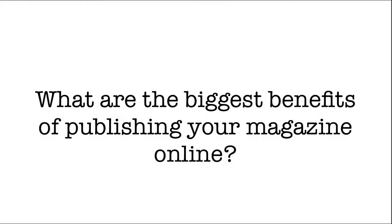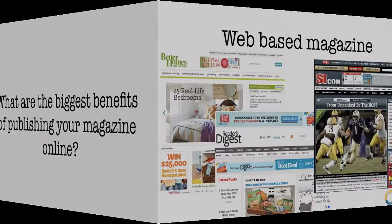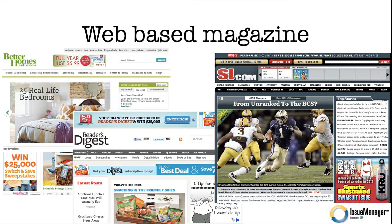So what are the biggest benefits of publishing your magazine online today? Let's define what a web-based magazine is today and just look at the bigger publishers — Better Homes and Gardens, Sports Illustrated, even in the newspaper realm, New York Times, Boston.com. They are publishing on the web, which means their stories can be found in Google search, and their stories can be commented on and forwarded into social media such as Facebook and Twitter.